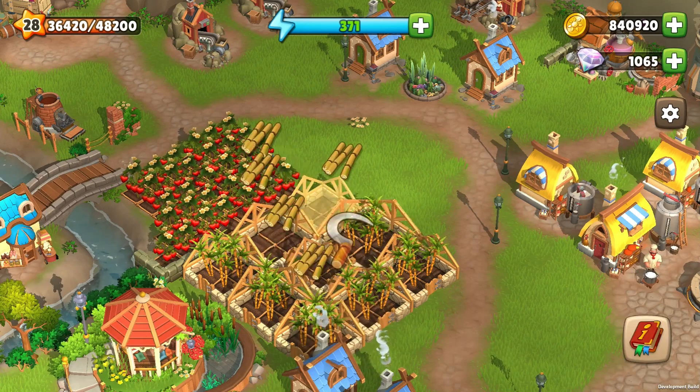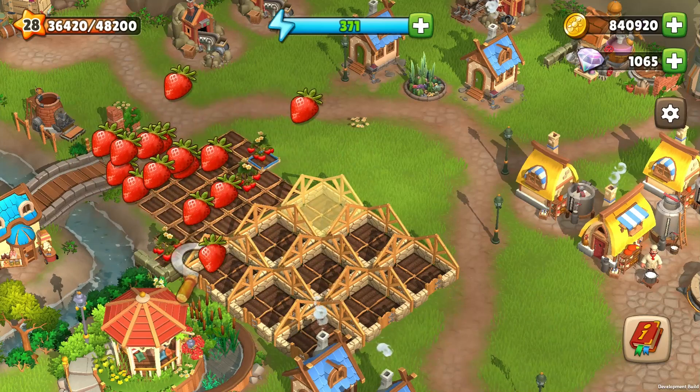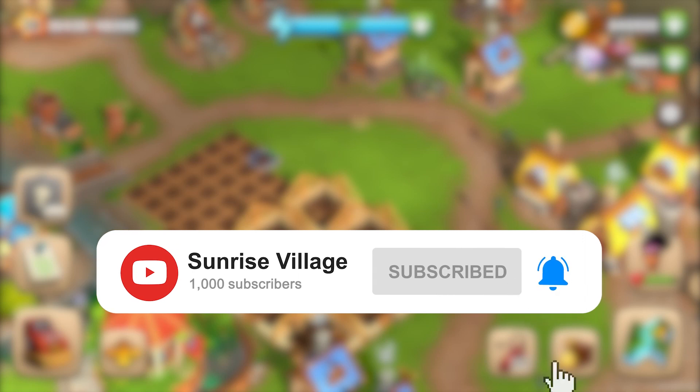Hello! Would you like plants to grow faster sometimes? Let's check our special items that you may already have in your inventory. But before that, please subscribe to this channel to never miss anything about our beautiful Sunrise Village.